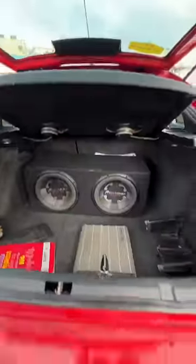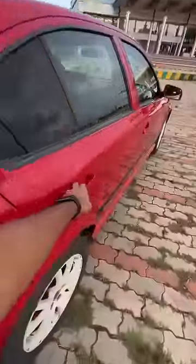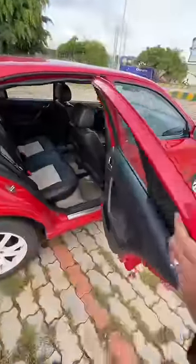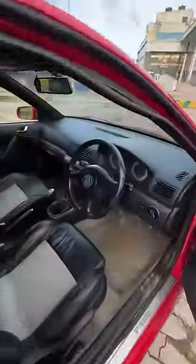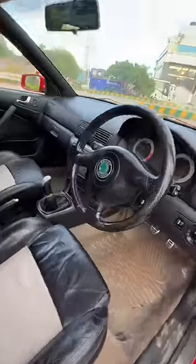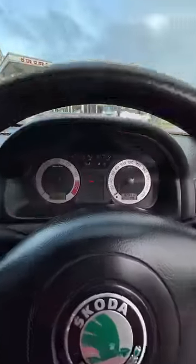There is a crazy audio system in the boot. Build quality is absolutely amazing because the doors are super heavy. Space is decent at the rear but the door shuts with a proper thud. The dashboard is quite sporty with RS badging almost everywhere. The gear lever feels nice to hold — what do you think? This thing looks amazing, doesn't it?